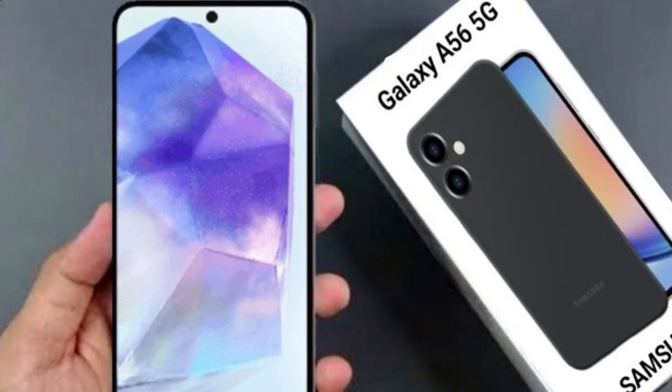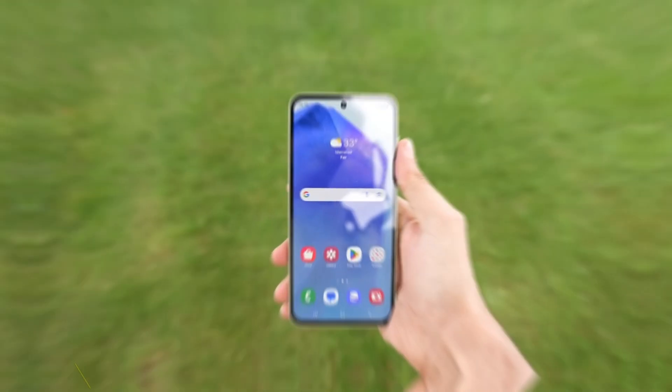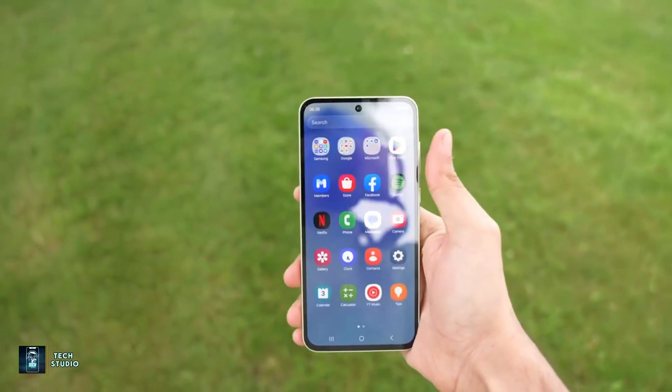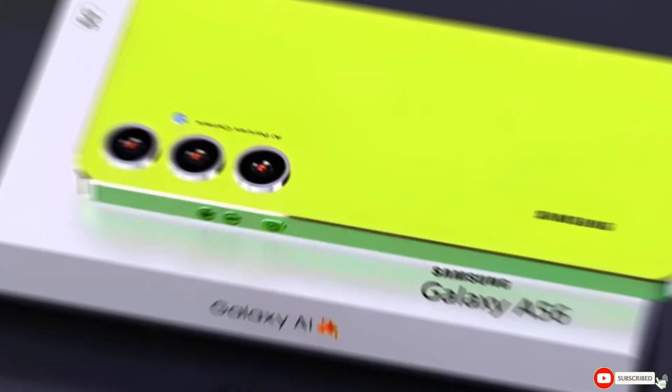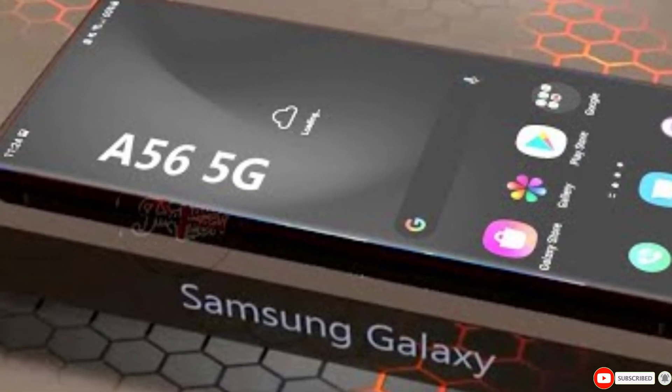That's it for today's video. If you enjoyed diving into the world of Samsung's Galaxy A56 with us, please give us a thumbs up and consider subscribing to our channel for more exciting tech updates. I'm curious to hear your thoughts — what do you think about the Galaxy A56? Let me know in the comments section below. We'll see you in the next video. Peace out!